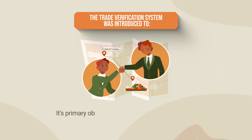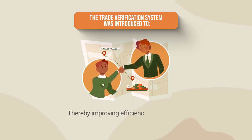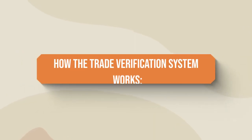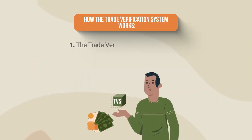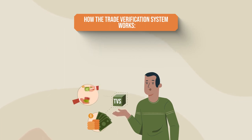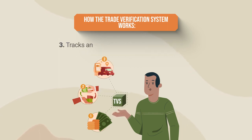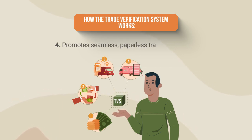Its primary objective is to optimize trade processes, thereby improving efficiency and accuracy. The Trade Verification System monitors cross-border financial transactions closely, reconciles the movement of goods to the flow of corresponding funds, tracks and verifies export proceeds accurately, and promotes seamless paperless trading processes.